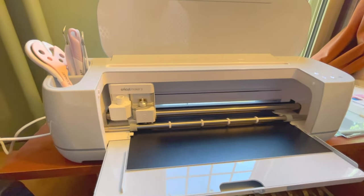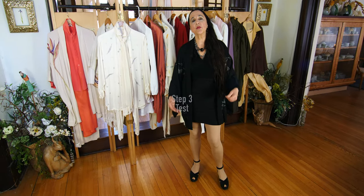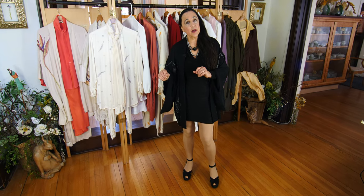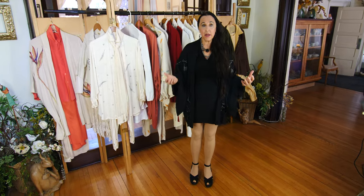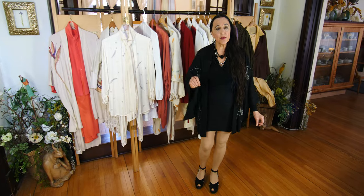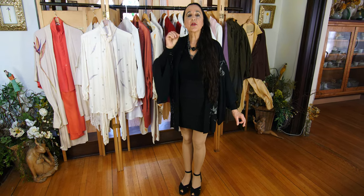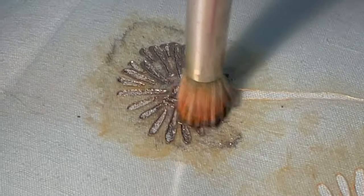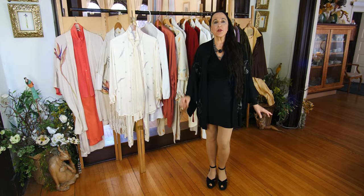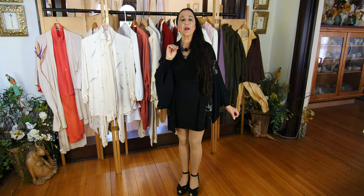Step three: test. Once you have your stencil, you want to test on the fabric or surface you're going to be stenciling on. You want to test your medium — the paint, ink, or whatever you're using — to make sure it doesn't spread under the stencil and goes right onto the surface. The stencil exposes where it's been cut out. Make sure your paint is not too wet; it should be the right viscosity, the right thickness.